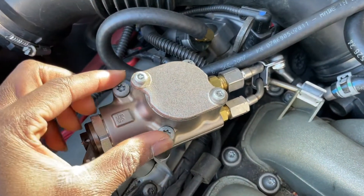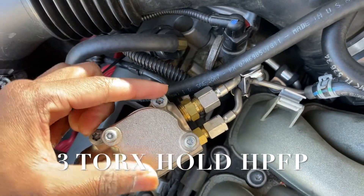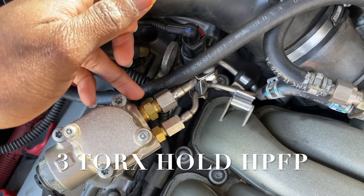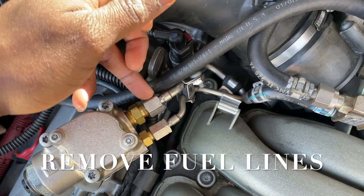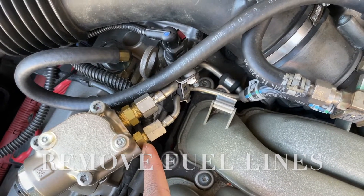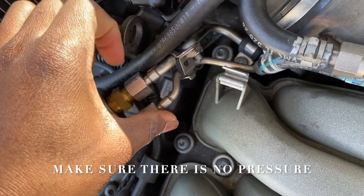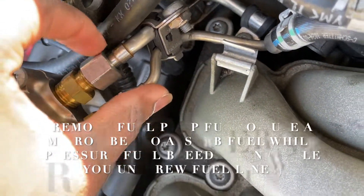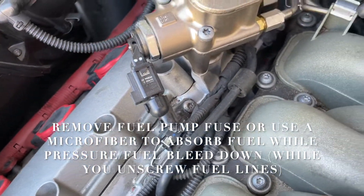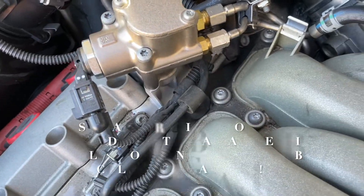Installing the new high pressure fuel pump is very easy — you do not need a lot of tools. You need to remove the fuel lines and unscrew the three main bolts holding the high pressure fuel pump. After you remove the pump, just insert your finger to remove the cam follower, then install the new cam follower the same way — there is a certain orientation to insert it. Then add the high pressure fuel pump, apply a little bit of pressure on top to help screw the bolts in, then screw back the fuel lines, and that's basically it.